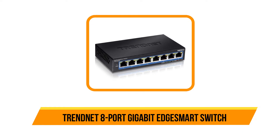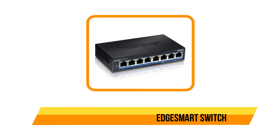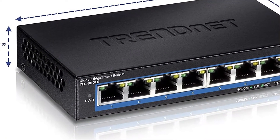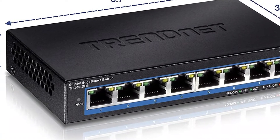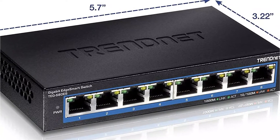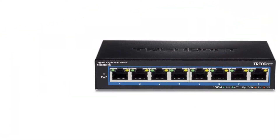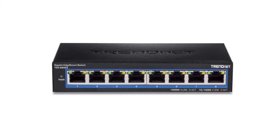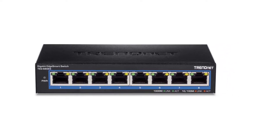Our second product is the TRENDnet 8-port gigabit smart switch. While TRENDnet is a fairly small brand of networking devices, its managed switch offerings can still be a versatile option. The TRENDnet TGS-80S managed switch is at second position in this list as it offers excellent value for money, and is primarily made for home usage with eight ports.